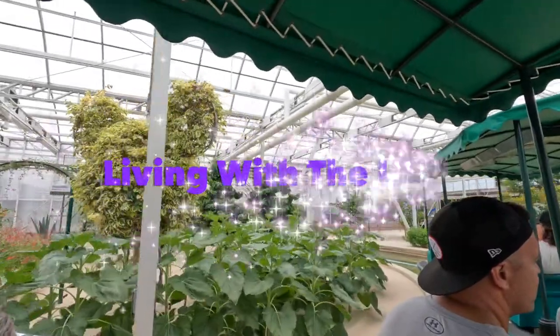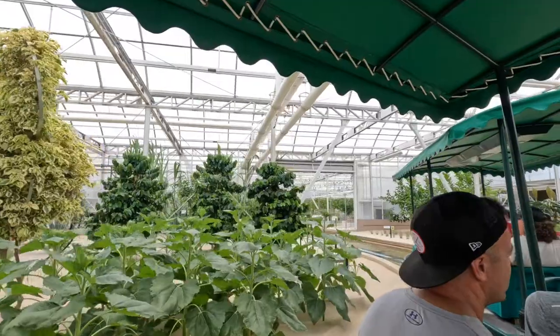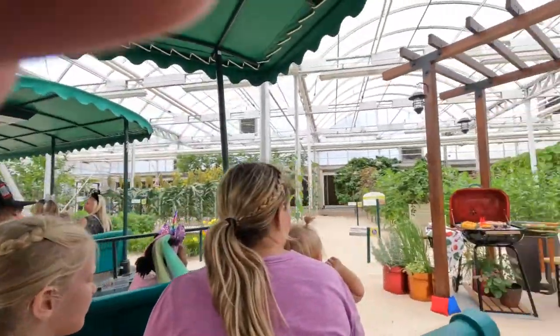Staple crops account for nearly two-thirds of our global food consumption. Learning how to increase yields of these staples is an important goal of research around the world.